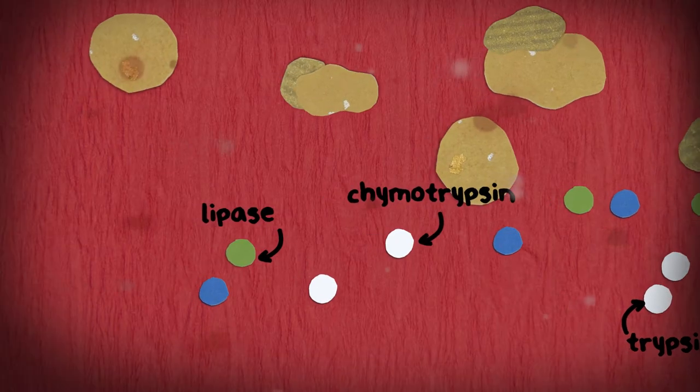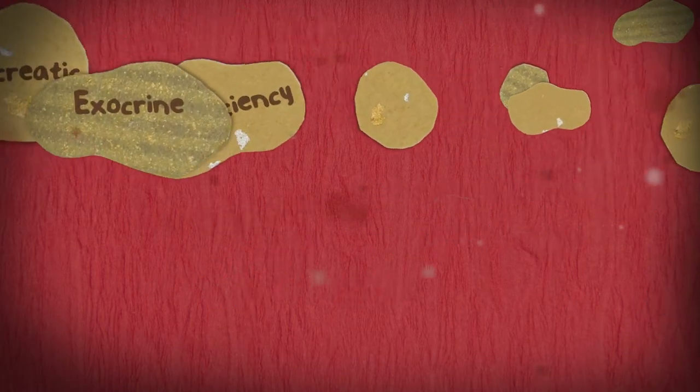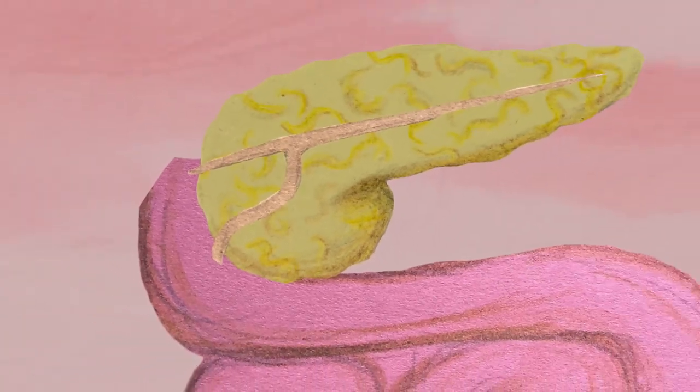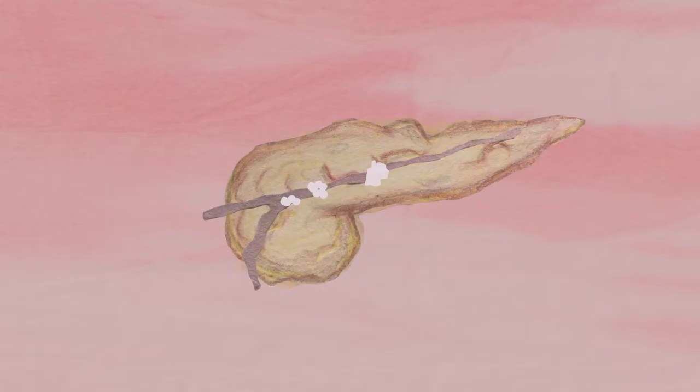If you have pancreatic exocrine insufficiency, then your pancreas doesn't make enough enzymes to break down all the food you eat into absorbable components. Pancreatic exocrine insufficiency is a condition that occurs as a complication of pancreatic damage.